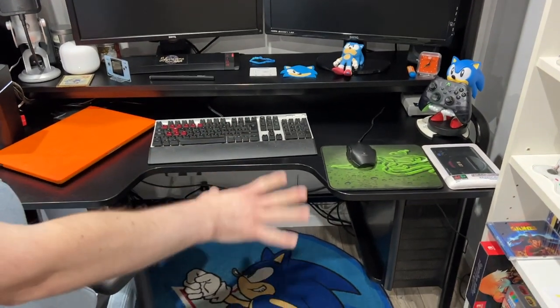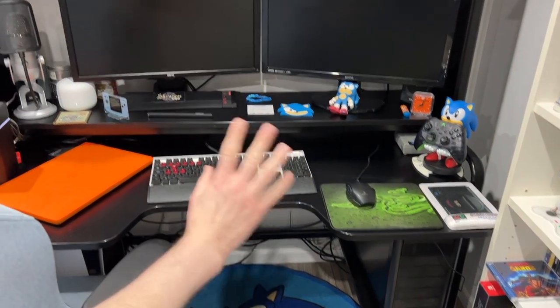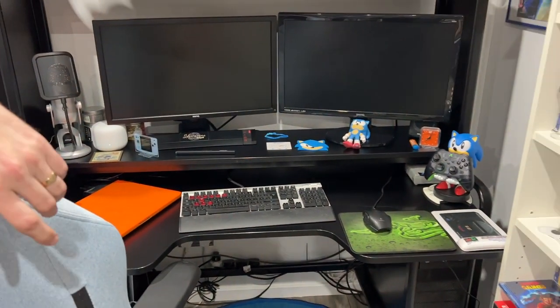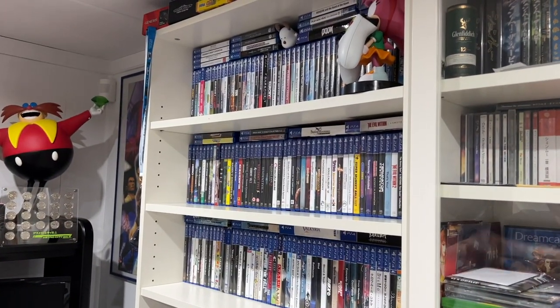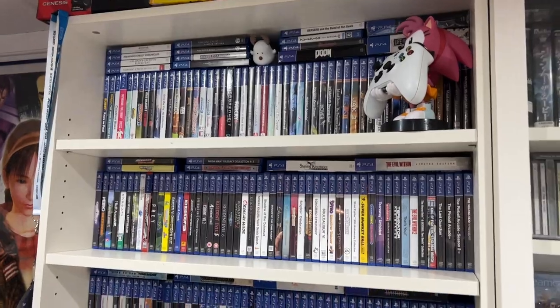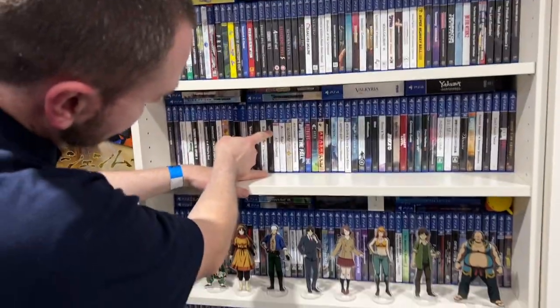This is where I do my PC gaming, searching stuff, and my Mac for Shenmue World and all that sort of stuff. Over here is my first shelf of games — all PS4 — in alphabetical order, all the way down to, I think it stops about here-ish, around the Ys section.